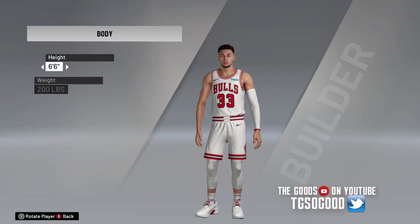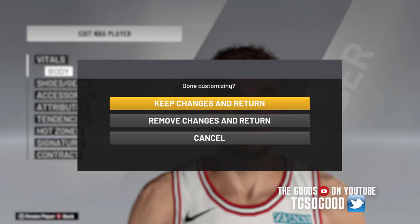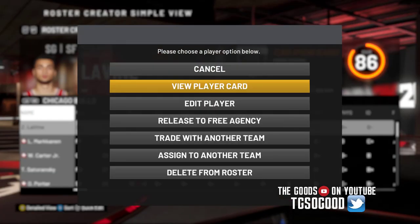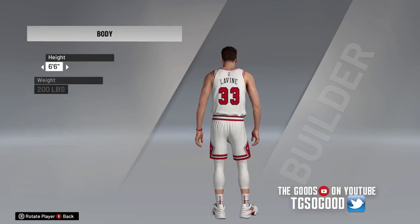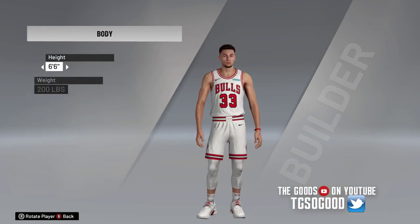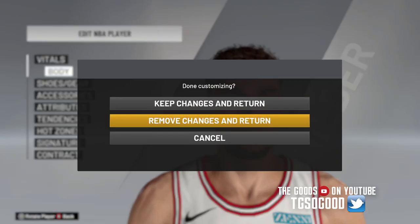Going back, we just assigned him Scottie Pippen's number 33. So we've proven that Louise Hook version 2.2 does successfully allow us to use retired jersey numbers.